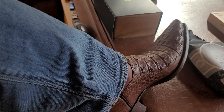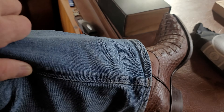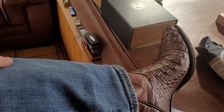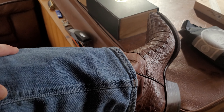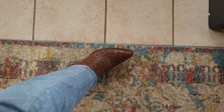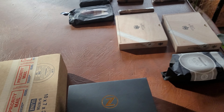This is my JB Hill — for boot collectors, a real boutique boot shop in Texas. These are cayman, really comfortable, nice color, nice pattern. And later I'm going to do a review of a new watch company called Zealous, so if you're interested in that, take a look.